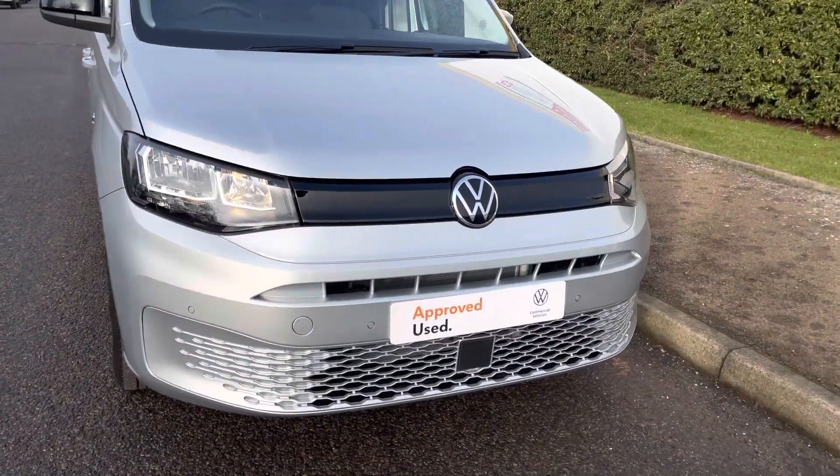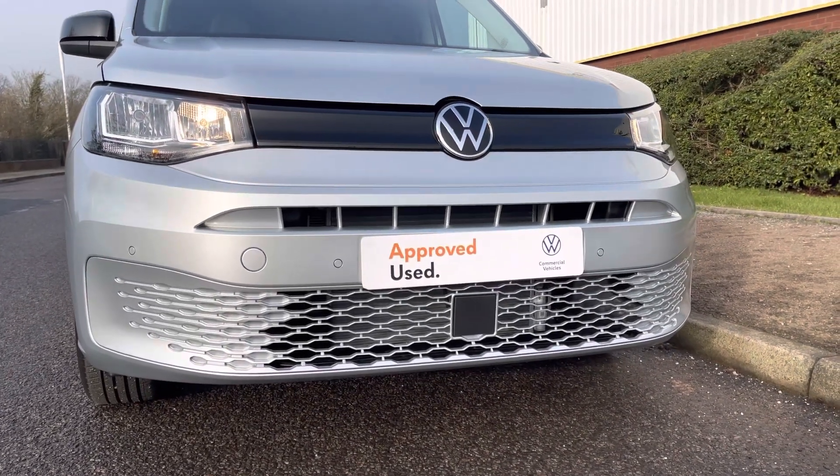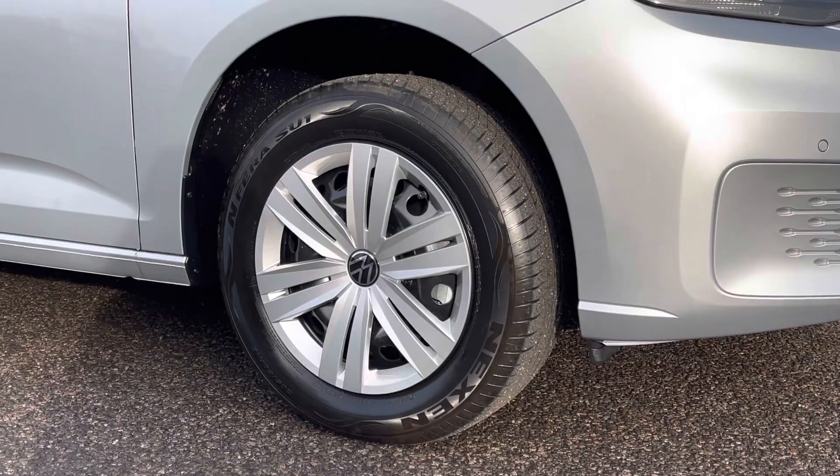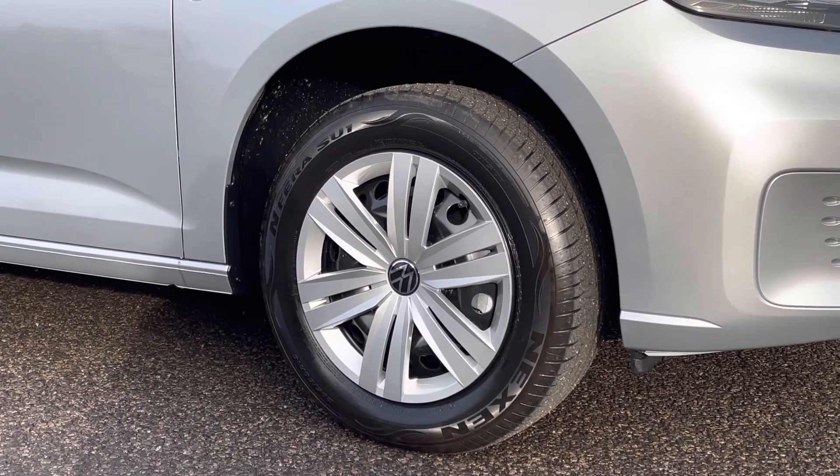Across the front of the vehicle we have a mesh style front bumper that features front parking sensors. The van has 16-inch steel wheels but also comes with some stylish wheel trims.